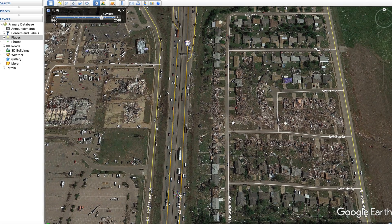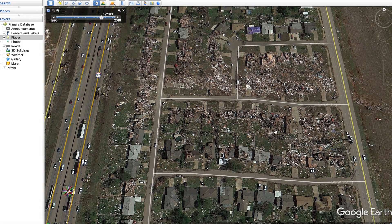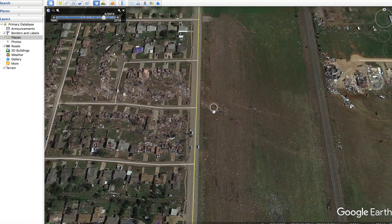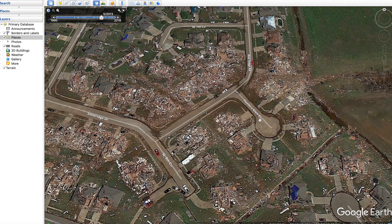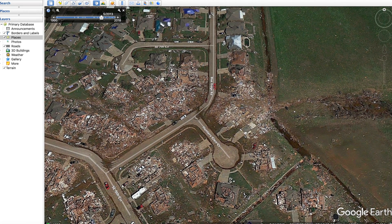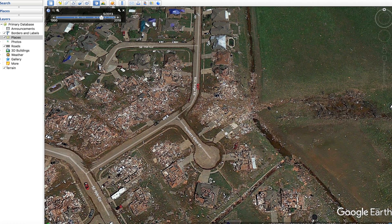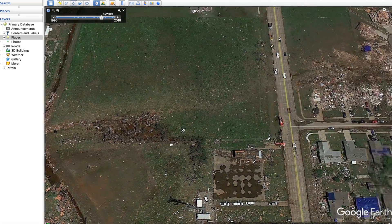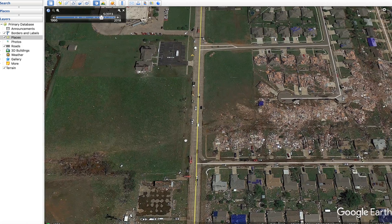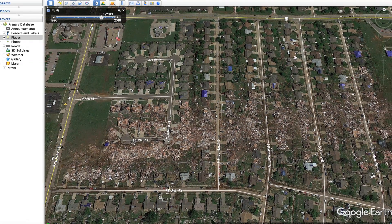Using the bowling alley as a reference point, the tornado went back to EF4 level strength and became quite a bit more narrow but was still very strong. It crossed this field and went through more suburban neighborhoods. This is Hunters Glen Court — there was a really well-built brick house here where they couldn't find hardly any of the remains because it was just swept away. A vehicle on the court was also displaced. This was EF5 level damage.